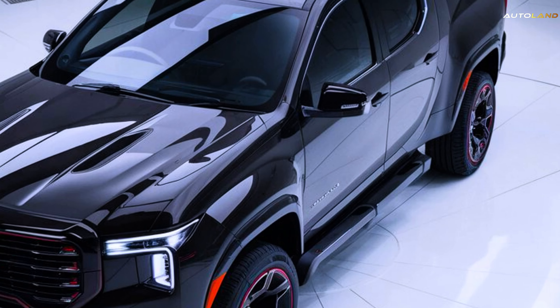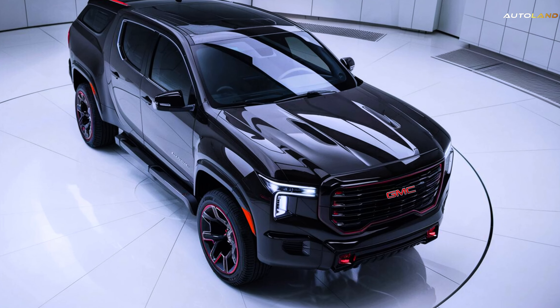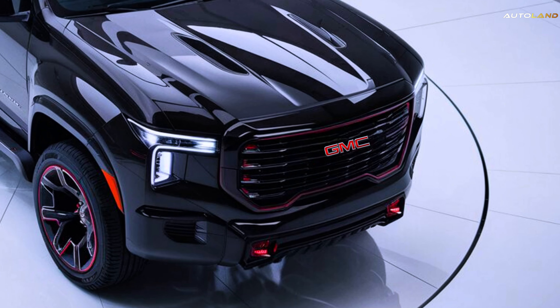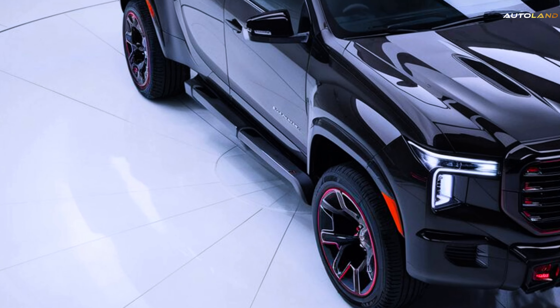While official pricing details are yet to be announced, expect the 2025 Canyon to offer great value for its features and capabilities. As a midsize pickup truck enthusiast, you'll appreciate the balance of affordability and performance.